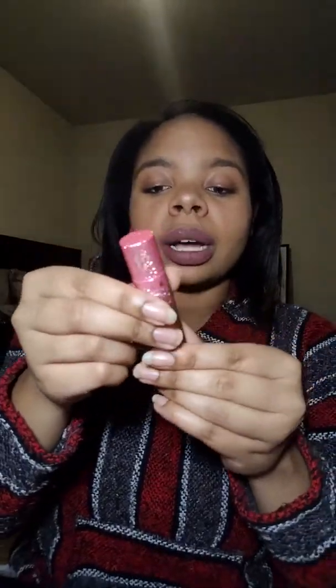I'm currently wearing Human Nature on my lips. This is what the packaging looks like in case you haven't seen it — it is glittery, but the glitter does not come off.